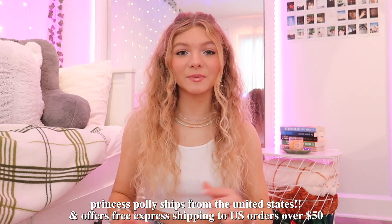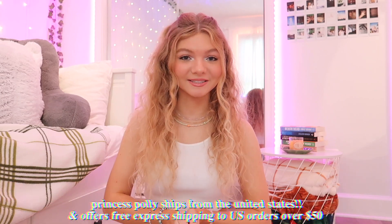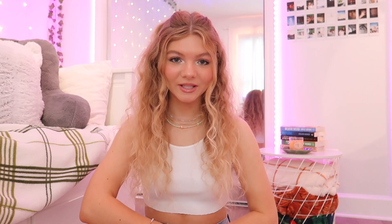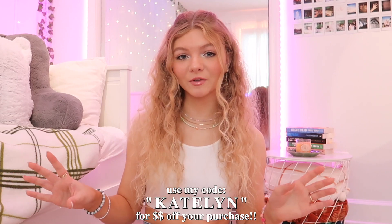Princess Polly ships in the United States and offers free express shipping to U.S. orders over $50, and they also offer Afterpay and ShopPay to all U.S. customers. If you guys like anything I mention in this haul, or if you want to get anything off the Princess Polly website, make sure to use my discount code Katelyn for money off your purchase — all the links will be in the description box. Let's get into this video.